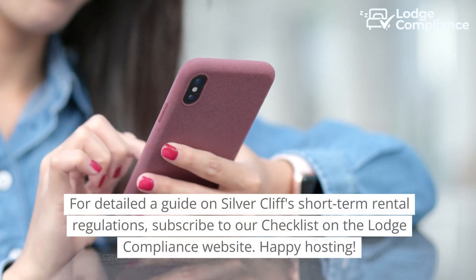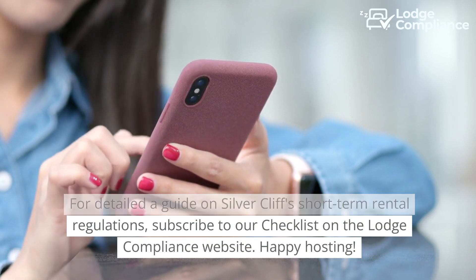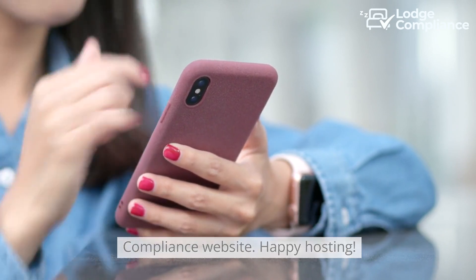For a detailed guide on Silvercliff's short-term rental regulations, subscribe to our checklist on the Lodge Compliance website. Happy hosting!